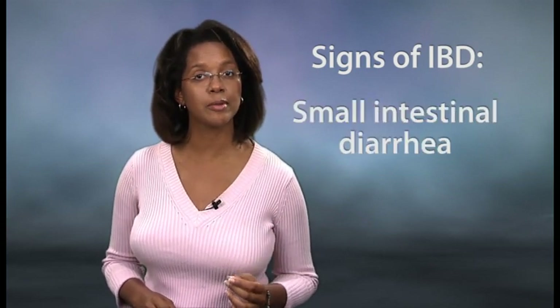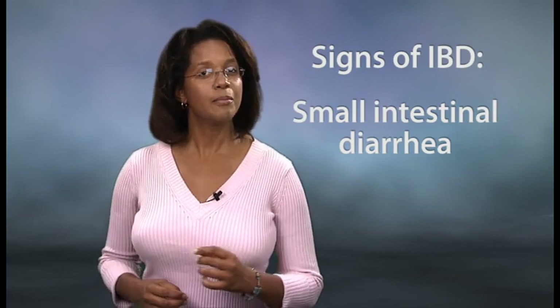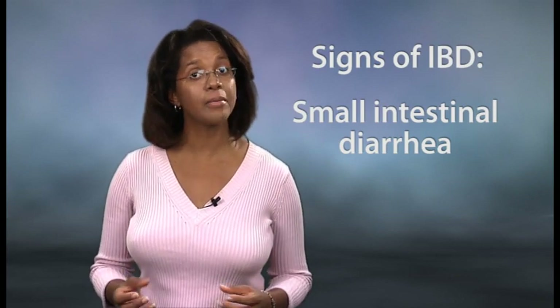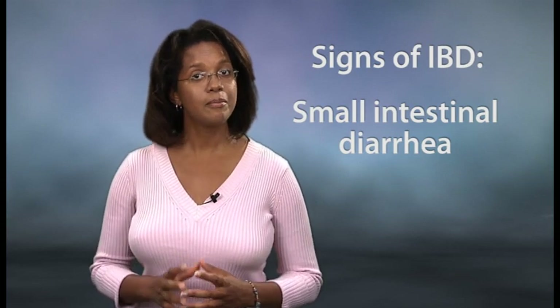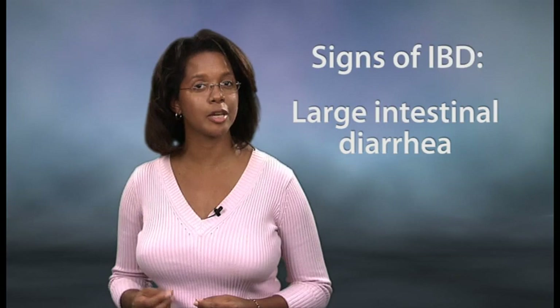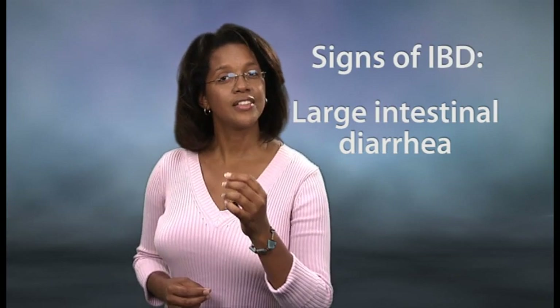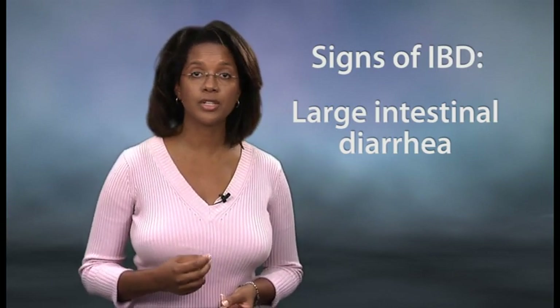Another potential clinical sign is small intestinal type diarrhea, usually characterized by large volumes of watery stool. The stool may also contain melena, which is a darkening of the feces caused by pigments found in blood — a sign of upper GI bleeding. Large intestinal type diarrhea is also sometimes present in IBD, characterized by increased frequency of stools, as well as blood or mucus in the stool.